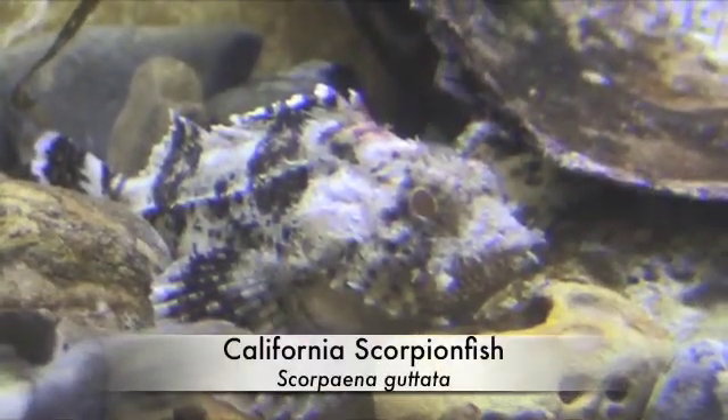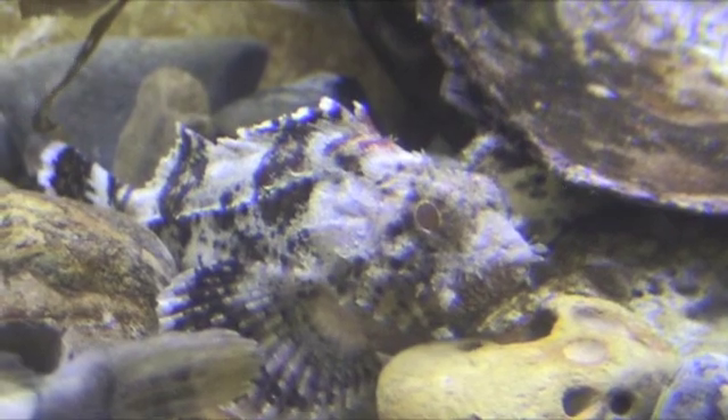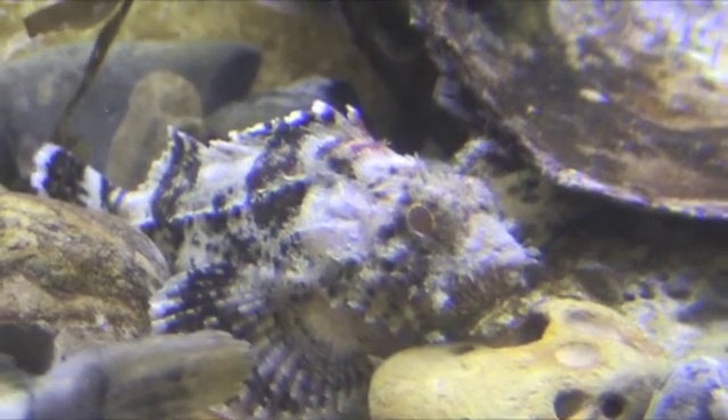Here we have a beautiful young scorpion fish. Do be careful though — their top dorsal spines are poisonous.